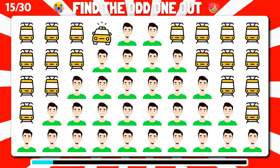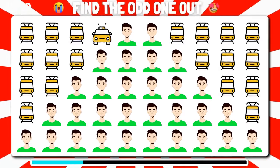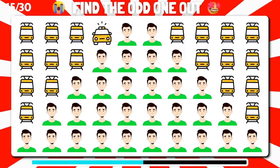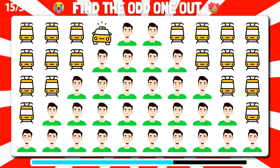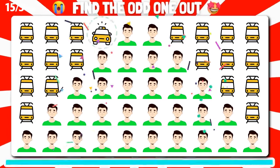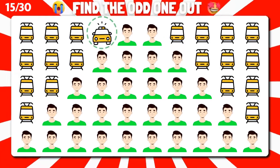Can you identify the unique emoji in this group? Incredible. You found the odd one.